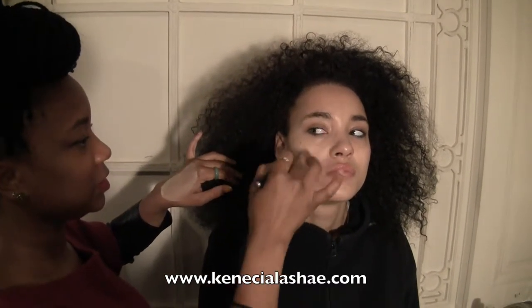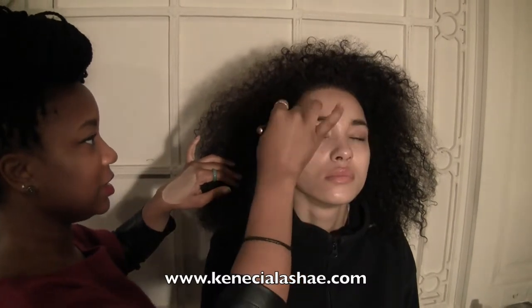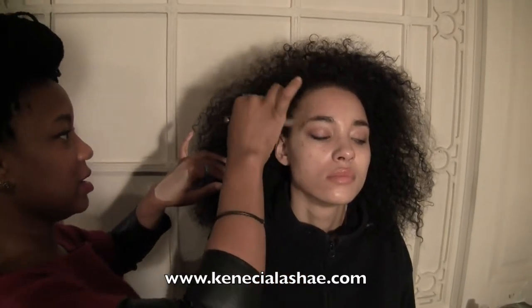You can see that I'm using just a very minimal amount, applying it to the center of her face and with small strokes outward to give her that even, flawless skin.